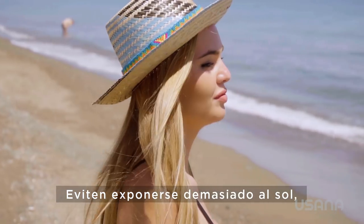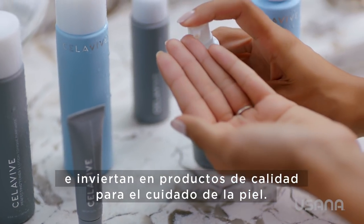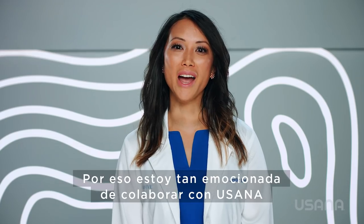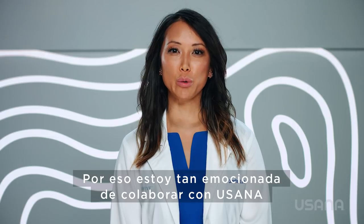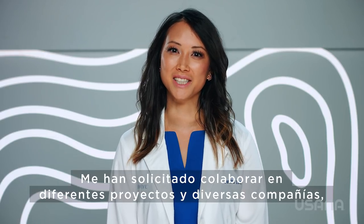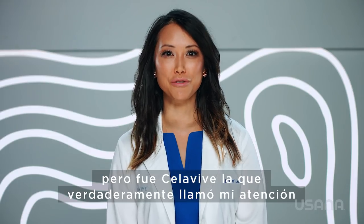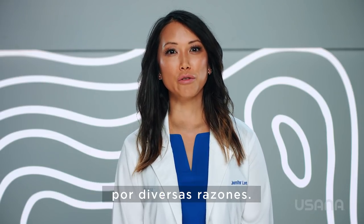Avoid too much sun exposure, sleep and eat well, and invest in quality skincare. This is why I am so excited to be partnering with USANA and the Cellevive skincare line. I get asked to associate myself with different projects and companies, but it was Cellevive that really stood out to me for a variety of reasons.